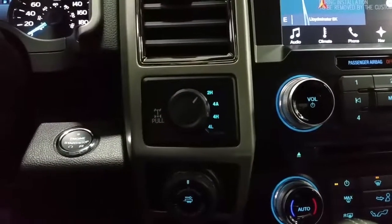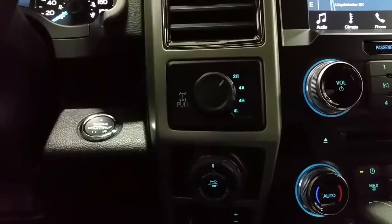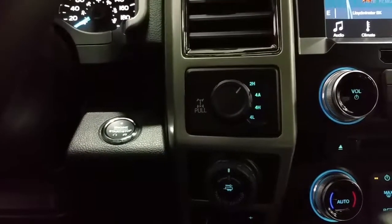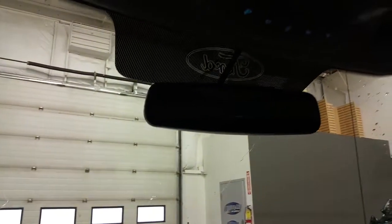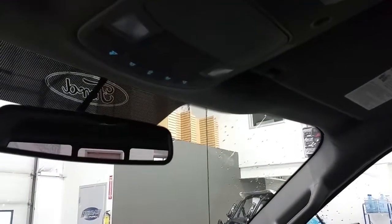Four-wheel drive options include two high, four auto, four high and four low. Pro trailer backup assist and an integrated trailer brake controller, as well as push-button start. Auto start-stop technology, an auto-dim rear view mirror, map lights, universal garage door links, a spot for glasses to be stored and a power sliding rear window switch.